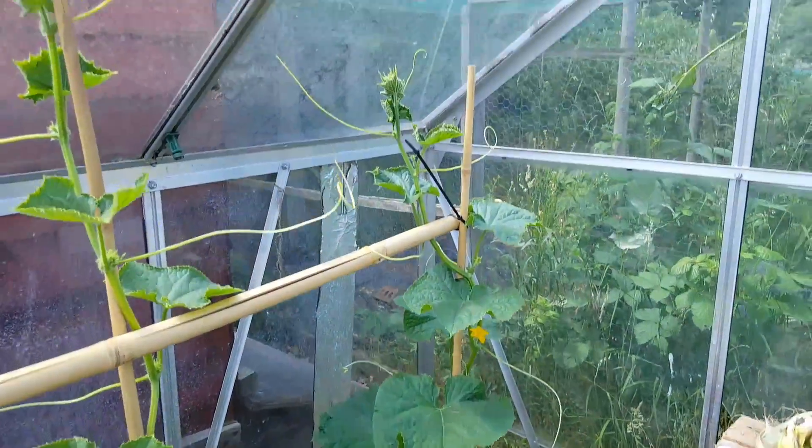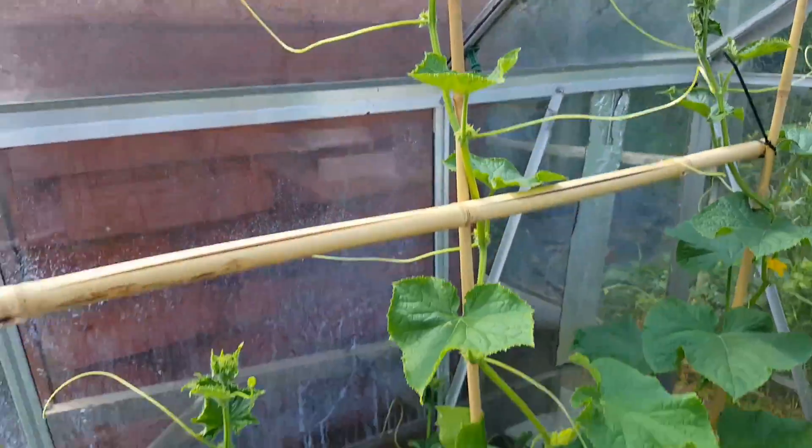Cucumbers doing really well. I mean they're right up to the window now, really fanning out.